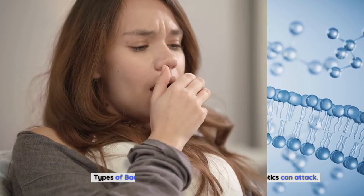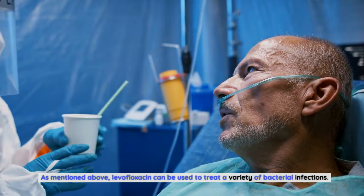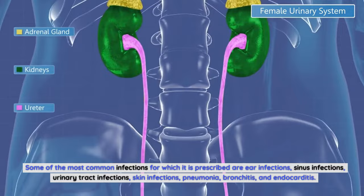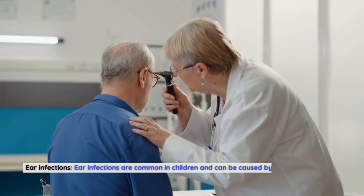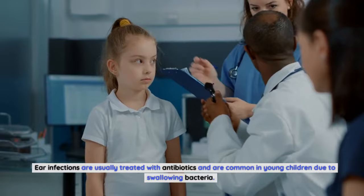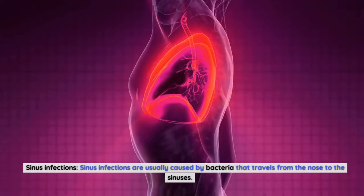Levofloxacin can be used to treat a variety of bacterial infections. Some of the most common infections for which it is prescribed include ear infections, sinus infections, urinary tract infections, skin infections, pneumonia, bronchitis, and endocarditis. Ear infections are common in children and can be caused by bacteria, a virus, or a combination of both, and are usually treated with antibiotics. Sinus infections are usually caused by bacteria that travel from the nose to the sinuses, and antibiotics are prescribed to treat them.